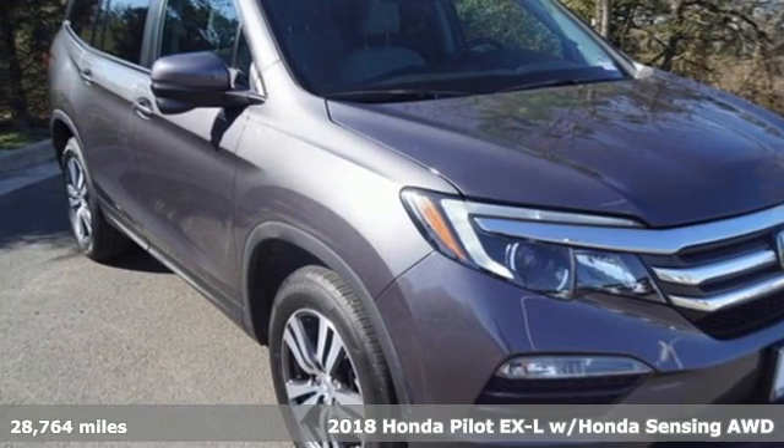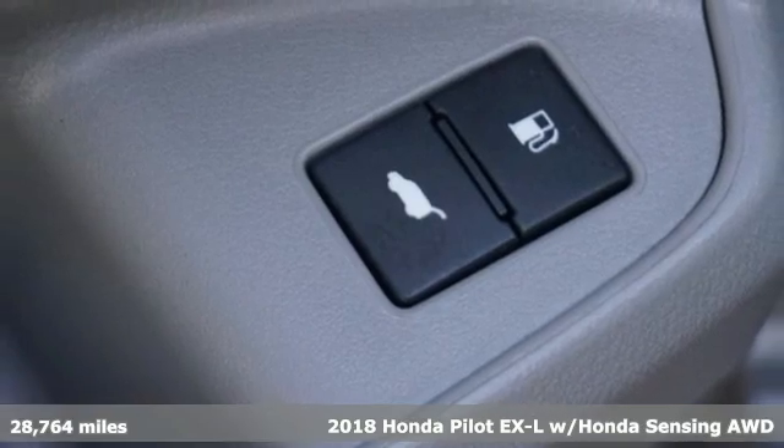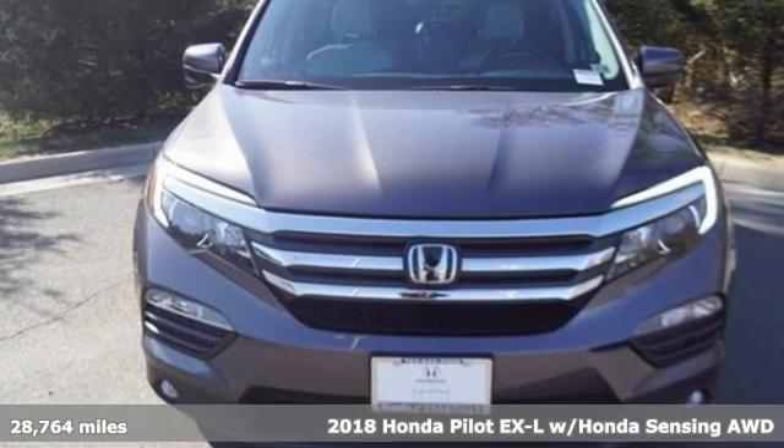It's a 2018 Honda Pilot. Honda's created some of the most admired vehicles on the planet. It comes with features you need and better yet want.